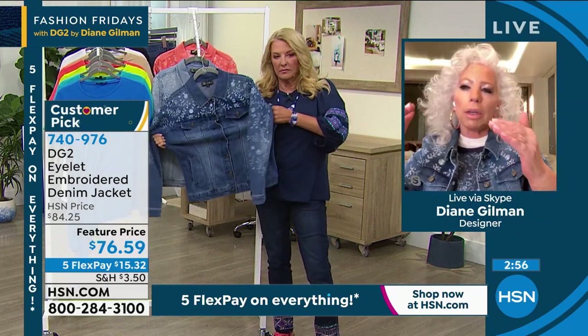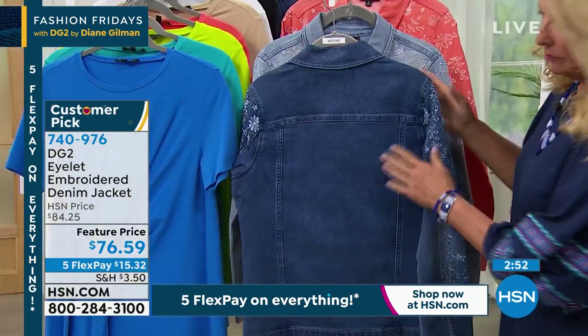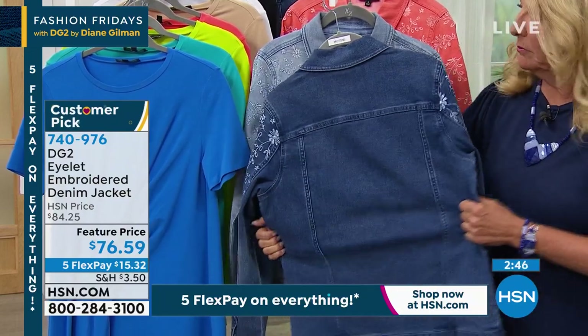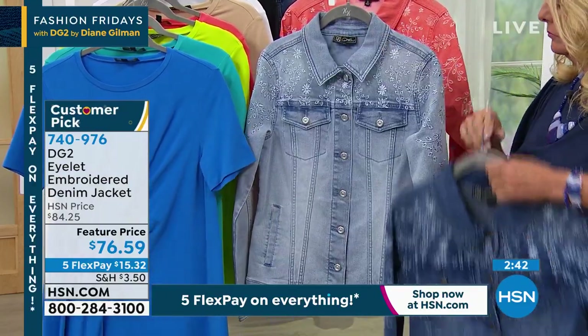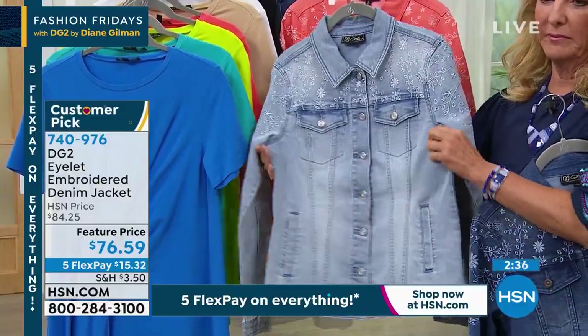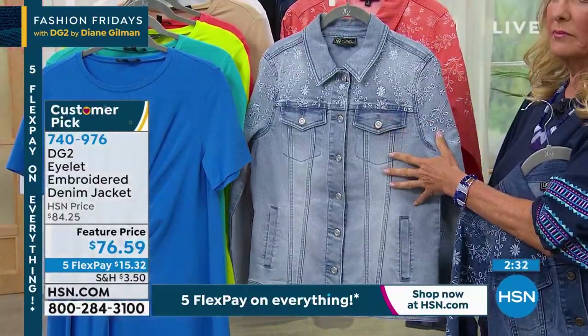It incorporates a super feminine touch on what really is a very masculine piece of clothing. You've got it on our classic stretch, and it has tons of stretch to it with a really good little hourglass shape. Jean jackets have been around for years, and when I was doing clothing for rock and roll stars, denim was always about taking their jeans or jean jacket and embroidering it, hand painting it, jeweling it, ripping it, patching it. I always see a denim jacket as a blank canvas.